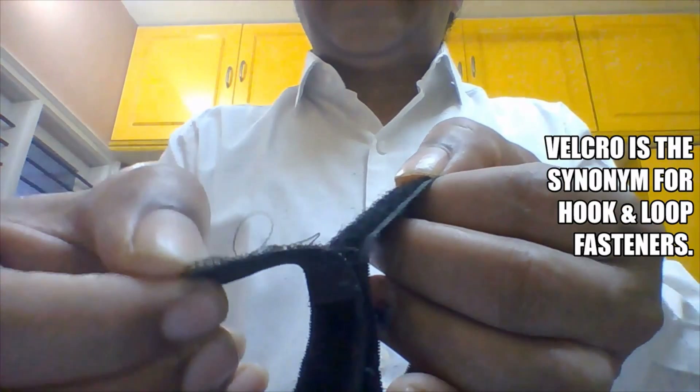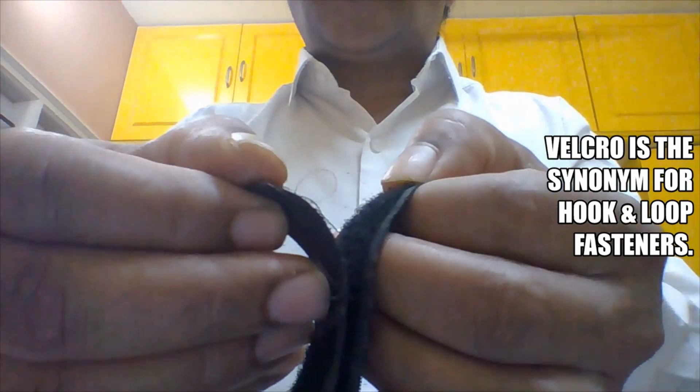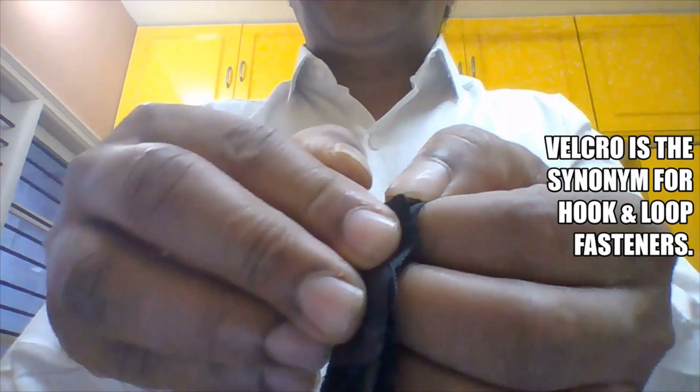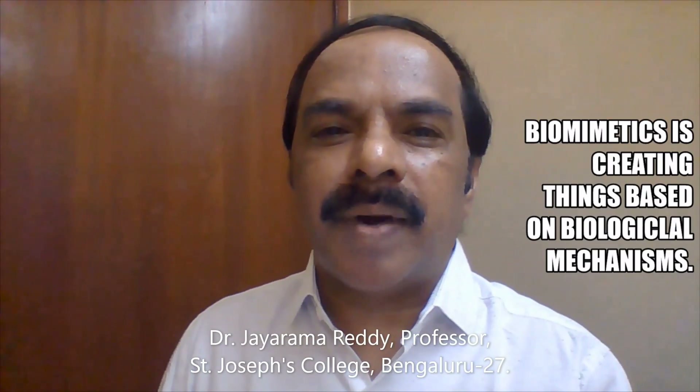In this video I will explain about the invention of velcro and the principle behind velcro. Welcome back friends. This video is on an invention or a discovery that is plant-based, and the principle behind it is very simple. It's called biomimicry, or also called biomimetics.